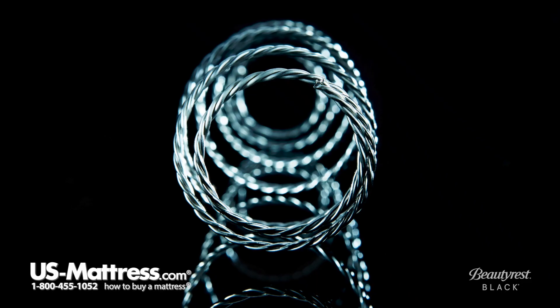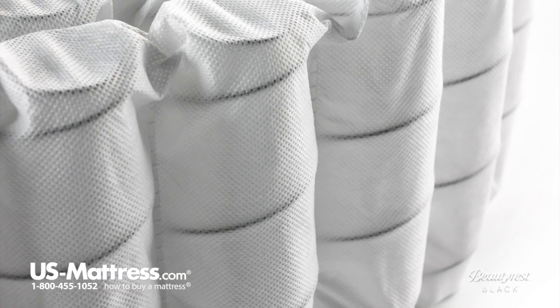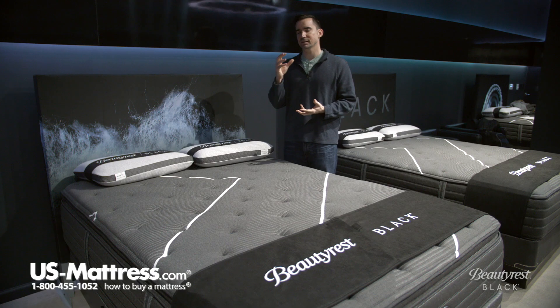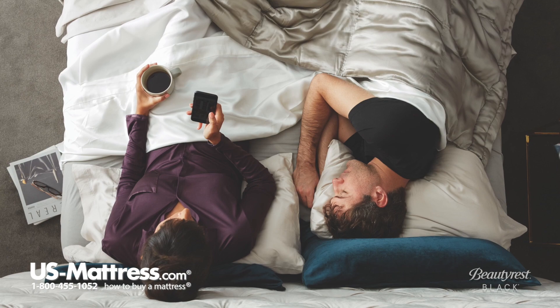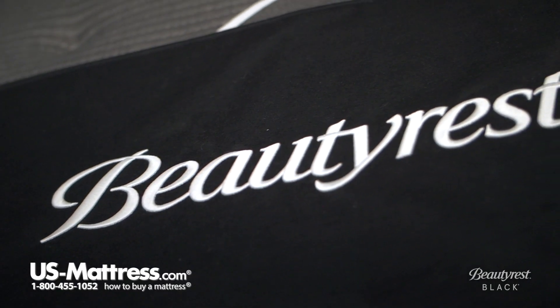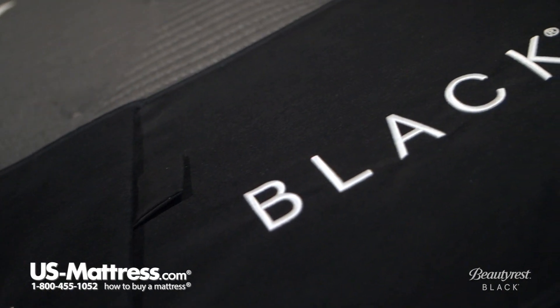Getting into the support system, this is the T3 pocketed coil. The T3 pocketed coil system uses a series of braided coils that take three pieces of high carbon steel and braid them together, resulting in a very solid overall system. This is one of the best coil systems in the luxury category of mattresses in general, and it is certainly the best that Beautyrest has to offer. It offers great conformability to contour where you need it, while giving you great support where you also need it.